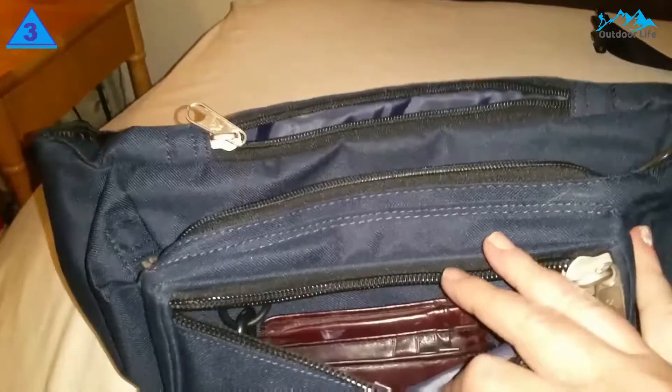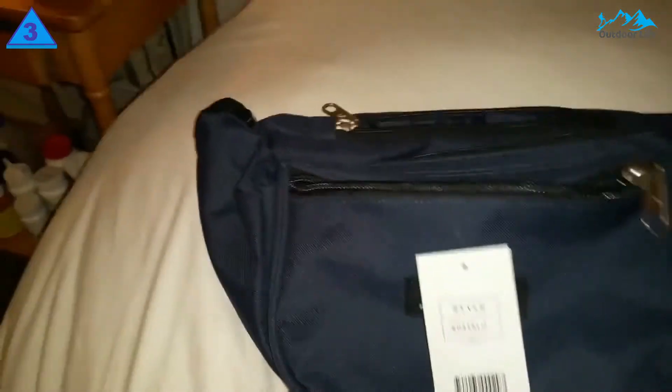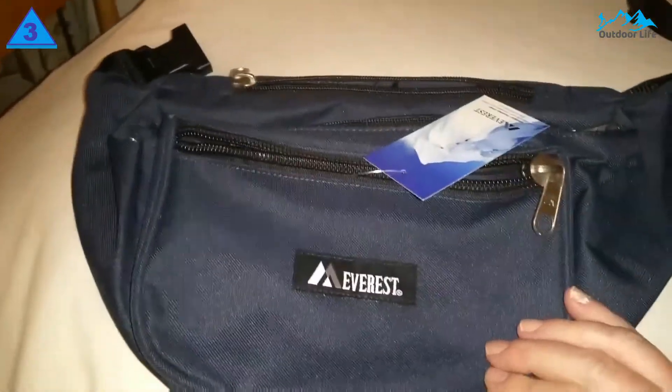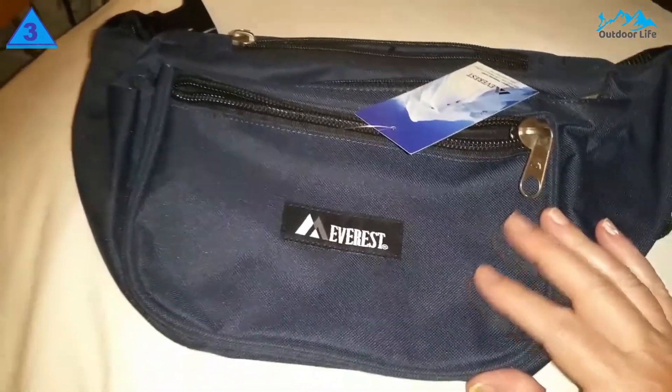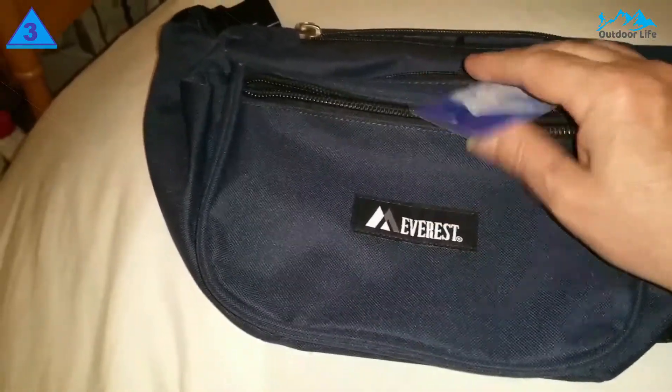This brightly colored fanny pack boasts three spacious pockets to accommodate all your gear easily. It includes a detachable key ring for your convenience, and its adjustable strap can fit waists up to 42 inches. Its high-grade canvas is designed for extreme conditions because of its mildew and moisture resistance.